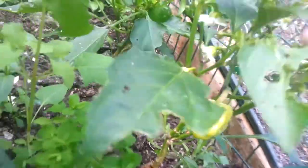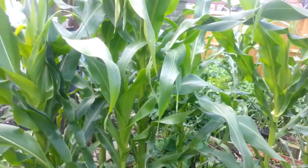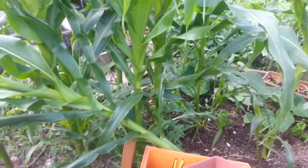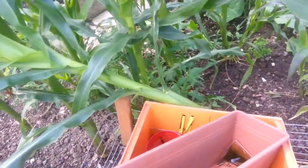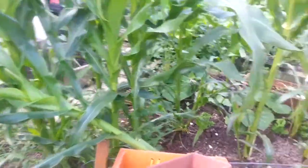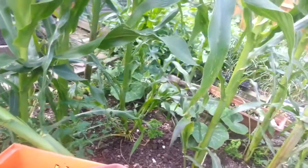There's another angle of the corn, and as you can see one's been blown down — we've been having quite high winds. But my butternut squashes seem to be doing fairly well.